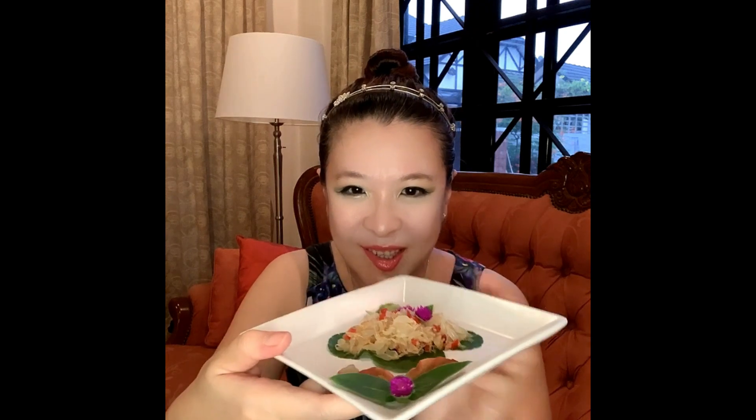Hey, how is it going? Thanks for tuning into my vlog. My name is Mystic Blue and welcome to my channel. Today I'm really excited to show you this — this is my pomelo salad.